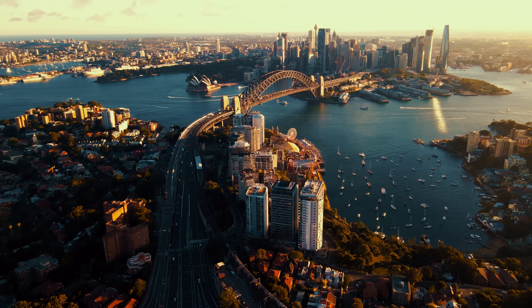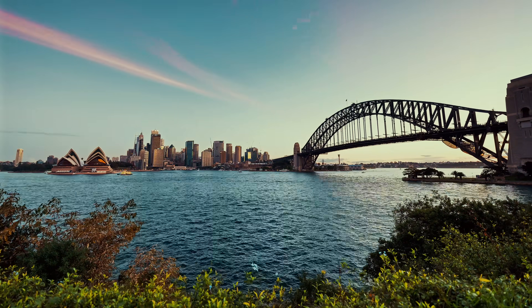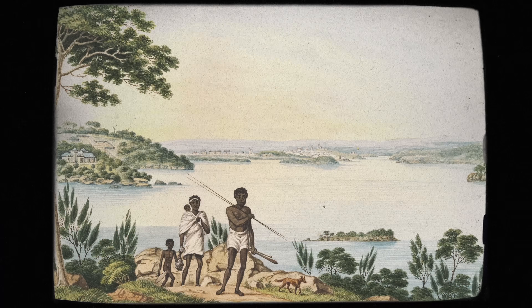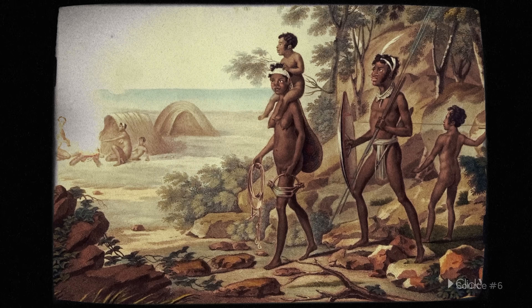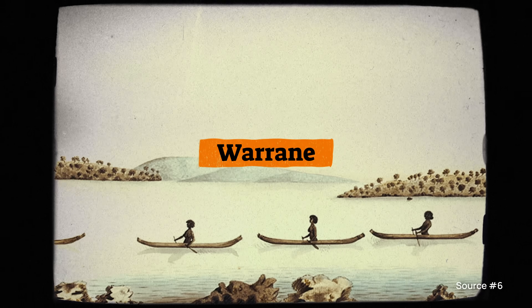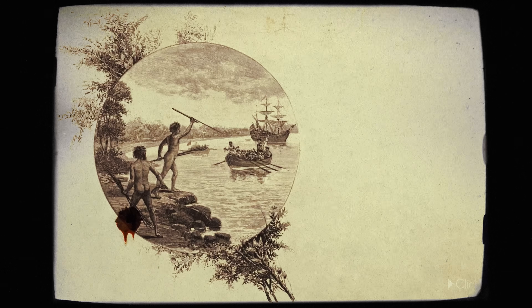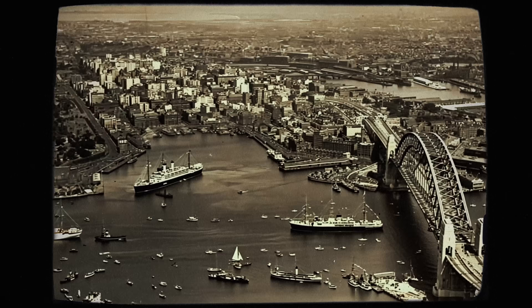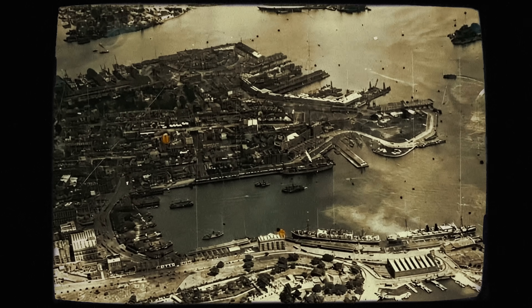It's easy to forget, but a few hundred years ago, this place looked completely different. Before Europeans arrived in Australia, indigenous peoples stewarded this area of the coastline, calling it Warrain. It's hard to imagine what a paradise it must have been. But during the course of colonisation, the industrial revolution, and multiple world wars, the harbour changed irreversibly.